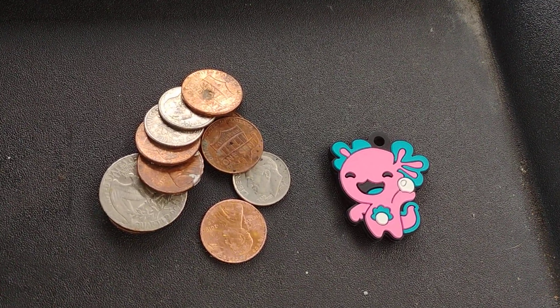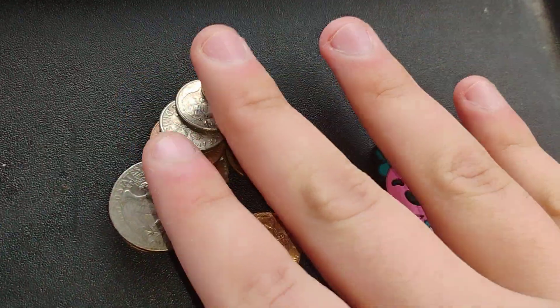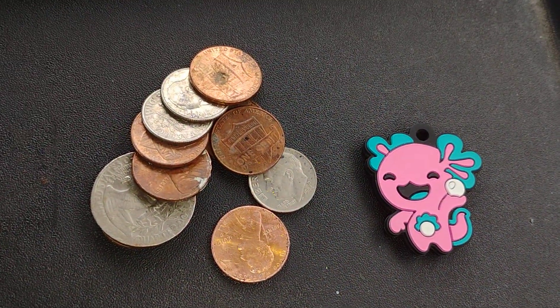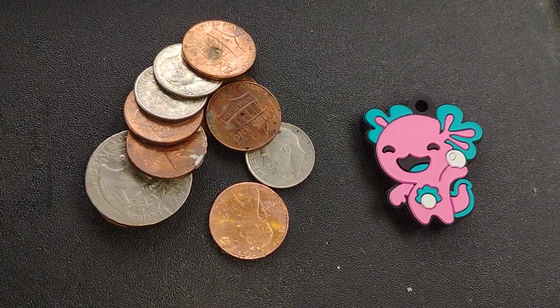What's up guys? Check this out. So a couple days ago, I found all this on the ground. I found something in a Smith's parking lot. Let's see what we got.